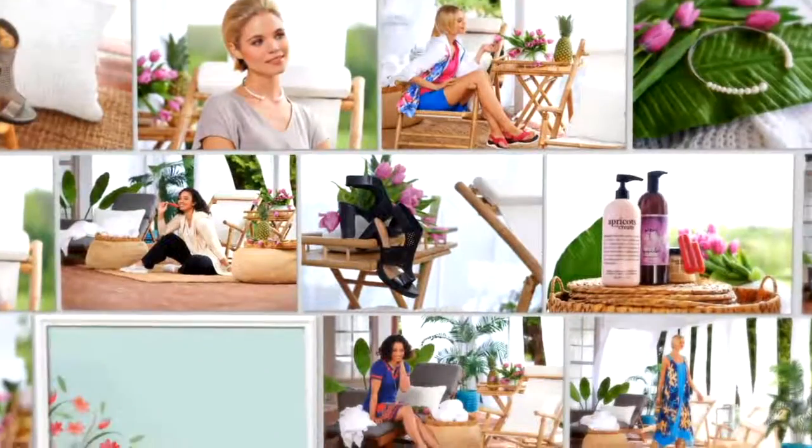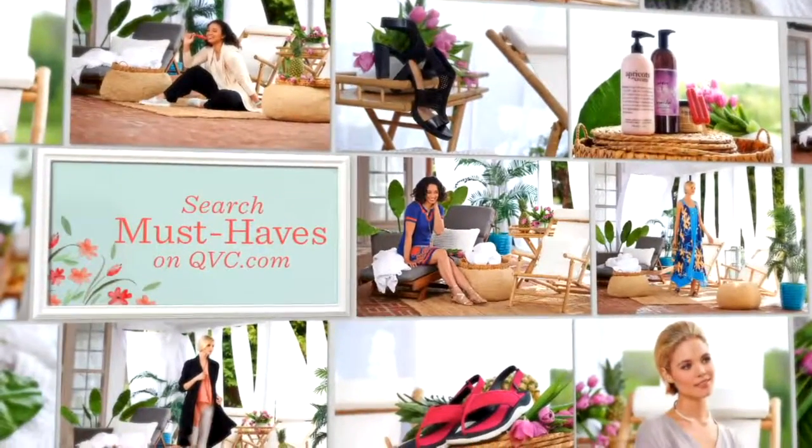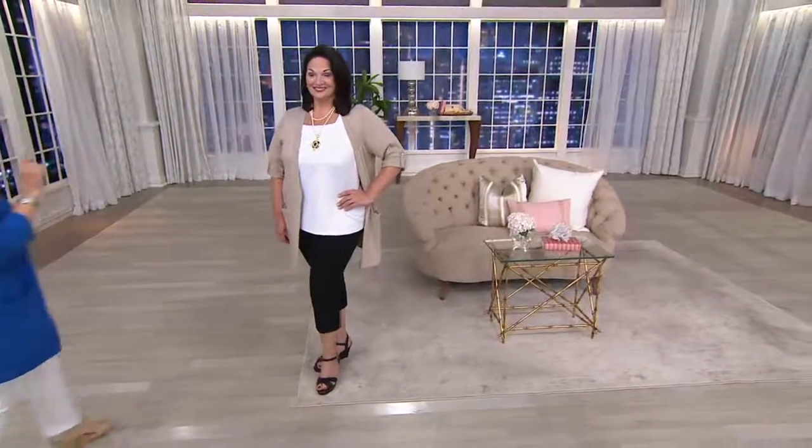We're going to go talk about another one of our must-haves. I do need to remind you about our square neck T-shirts — those are coming up at the end of the show. We're only doing it in black and white. It's a wardrobe builder.